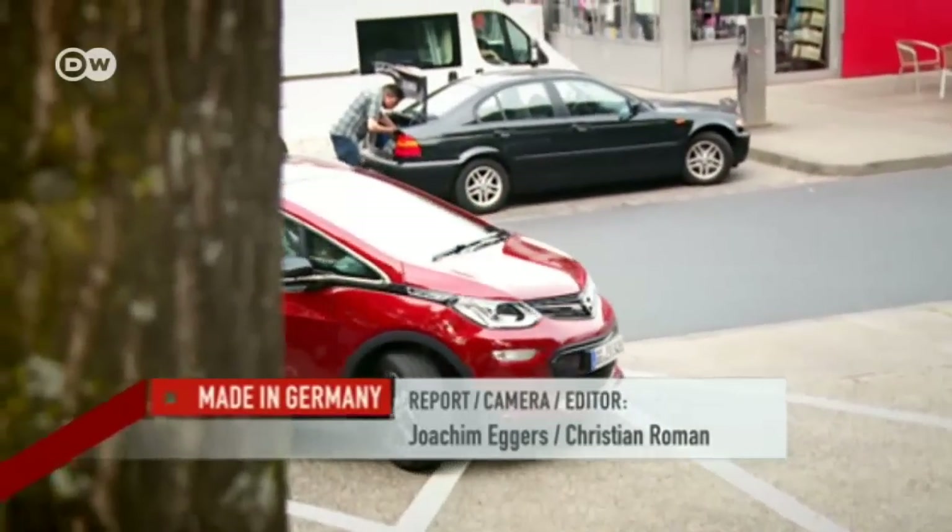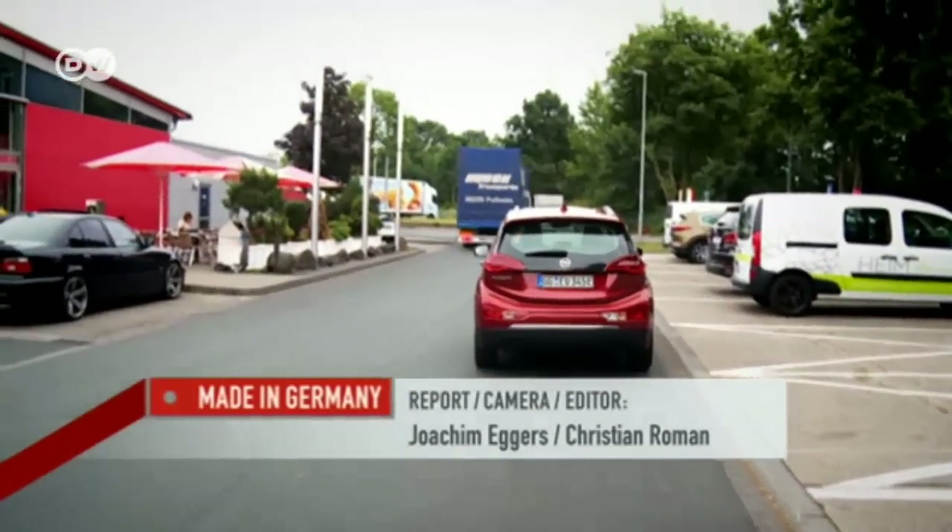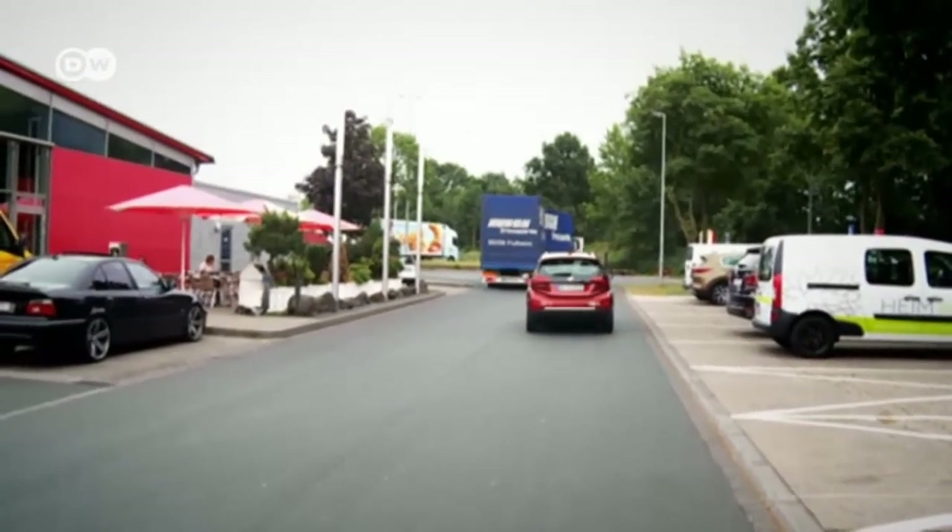This is a good car. It's comfortable and it runs well. You can reserve an Ampera E for a fee of 1,000 euros, but Opel gives you no guarantee that you'll actually get one.